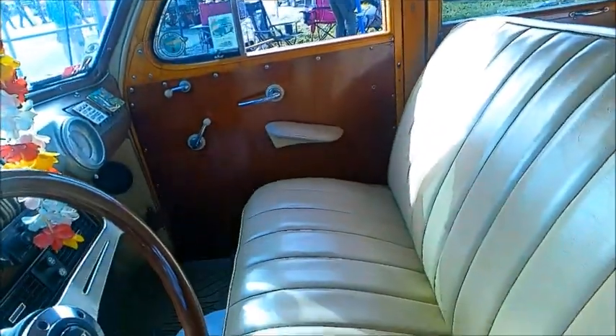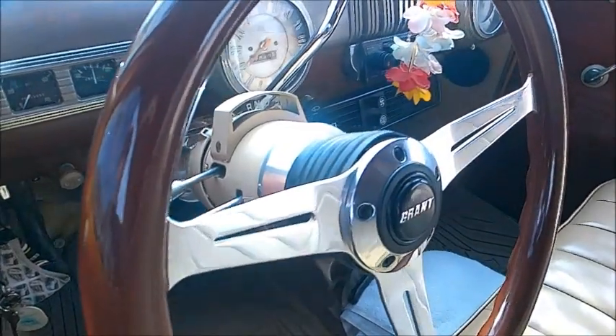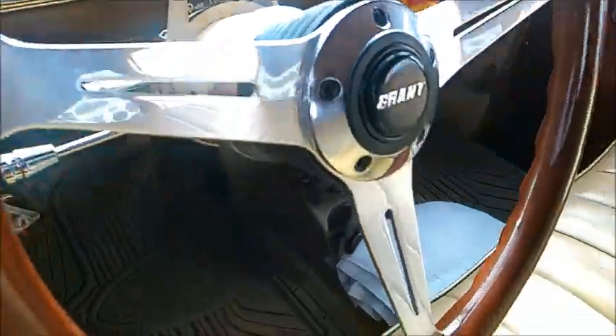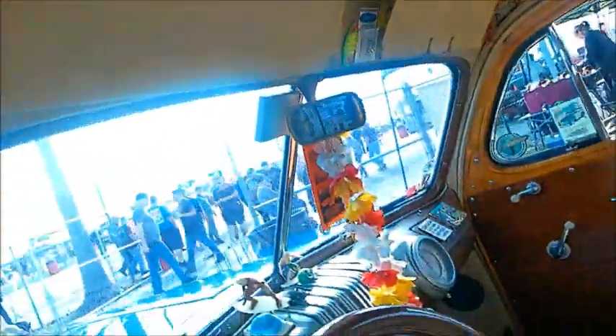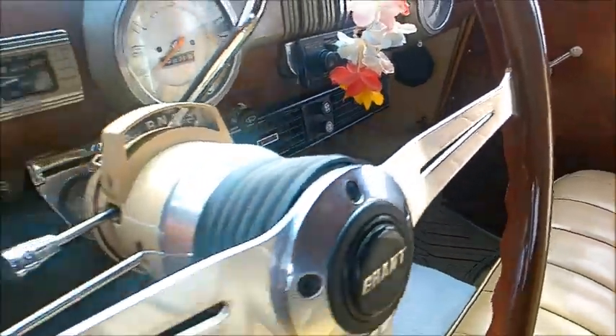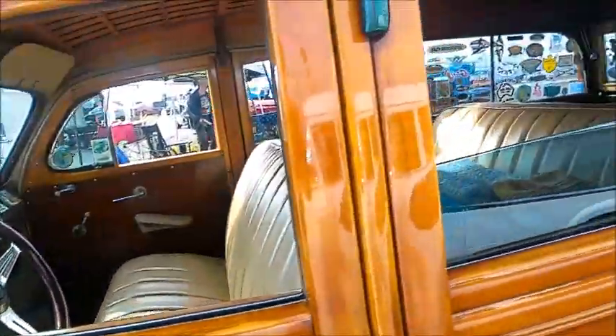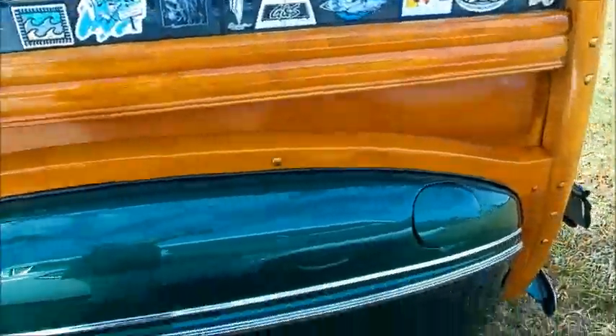Up front we have a modern steering wheel, and we'll find that we have an automatic transmission and a modern setup, so no doubt there's a modern V8 under the hood. The dash looks pretty original. Notice that we have an air conditioner under the dash — there's no doubt that it was added, but beautifully done.